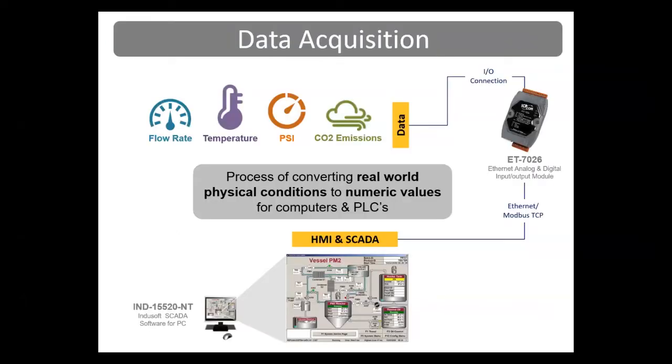Data acquisition is the process of sampling real-world physical information and the conversion of those samples into digital numeric values that computers and controllers can understand. The information is often used to implement control logic operations like the turning on of a fan based on the temperature, the turning on of a pump based on a tank level, and the opening of a valve based on pressure levels. Data acquisition information can be collected by a computer running SCADA software or a touch screen PLC. Data can be logged or displayed on a screen, and you can turn equipment on or off with the push of a button.